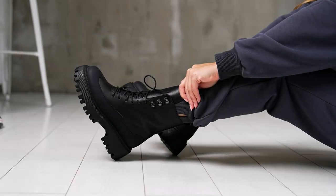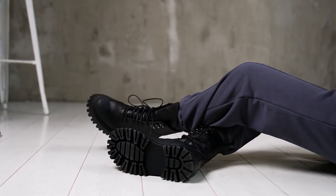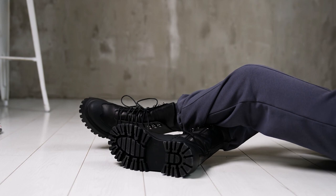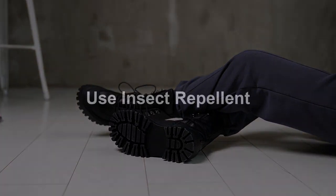Wear protective clothing. When venturing into wooded or grassy areas, wear long-sleeved shirts, long pants, and closed-toe shoes. Tucking your pants into your socks can also provide an additional barrier against ticks.